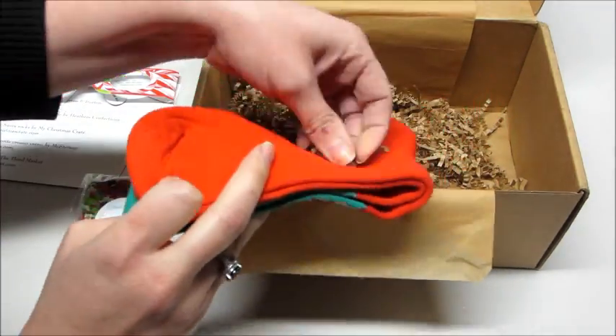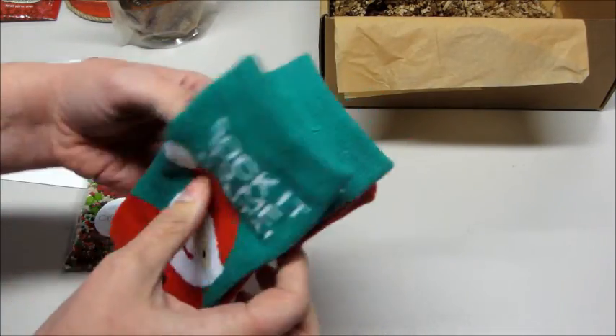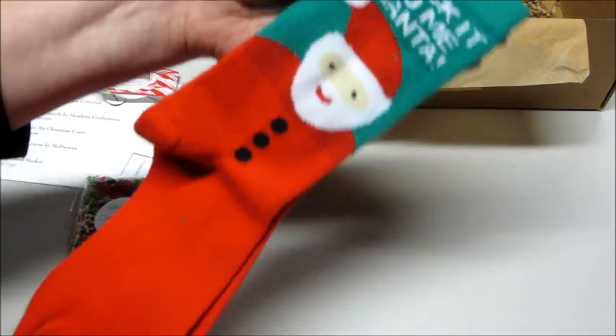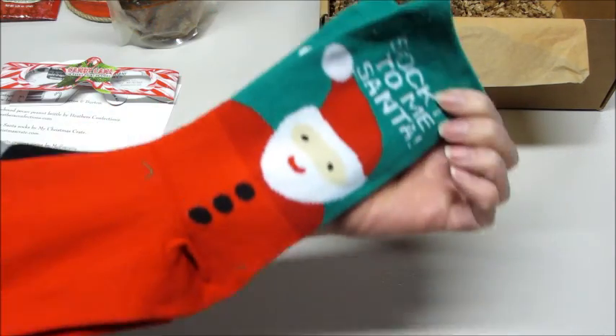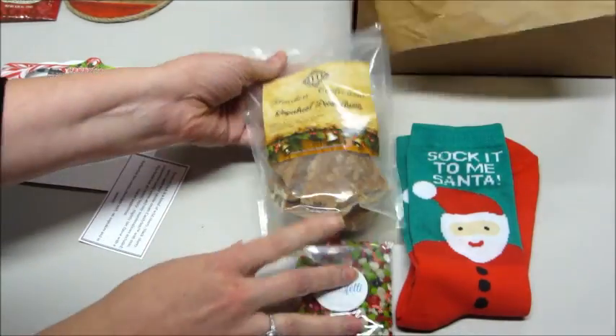I already have my tree up — I'm crazy — so I'm going to go test that in a minute. Then we have these socks — they're cute. It says 'Sock It to Me Santa,' and they are nice and soft. Another really good box this month — I'm excited, especially about the food items!